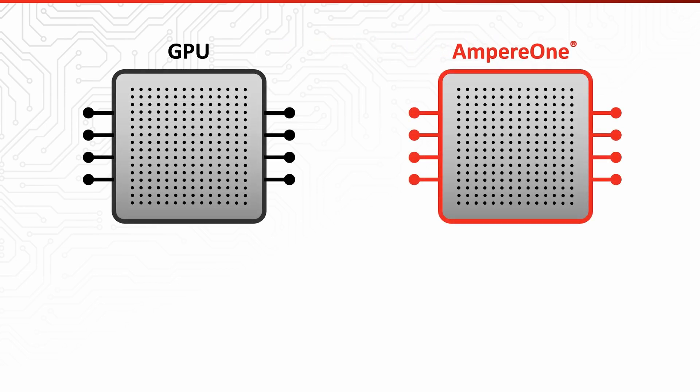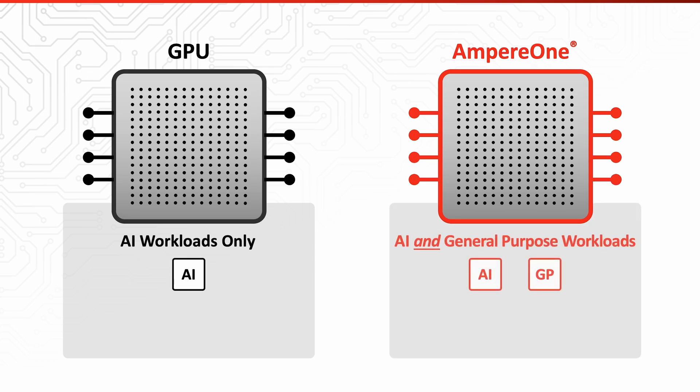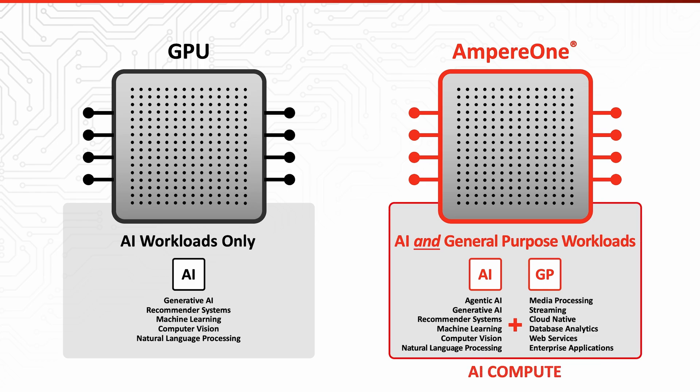Ampere's cloud-native processors, including the new edition of Ampere One, redefine AI inference with flexibility and efficiency. Unlike GPUs that are capable only of handling AI tasks, Ampere One's 192 cores can be dynamically allocated through virtualization to support multiple AI and general-purpose workloads. This makes Ampere One highly efficient for running Class 0 or Class 1 models with parameters ranging between 5 to 20 billion. For a high volume of smaller tasks, the flexibility and efficiency of AI-optimized, cloud-native Ampere processors offer a compelling advantage in the industry.